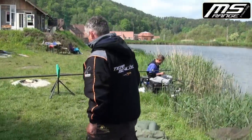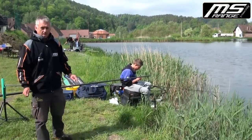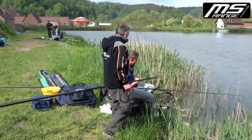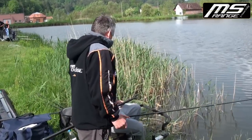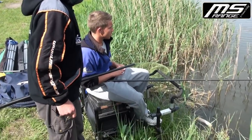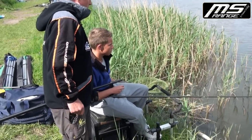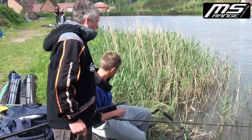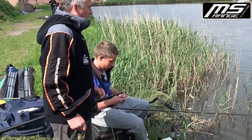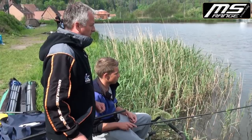Marcel ist einer der versierten Stippangler der deutschen Jungangler und zeigt jetzt kurz die Montage. Er versucht sein Glück mit der 13-Meter-Stippe. Was habt ihr schon in der Vergangenheit hier vorne gefangen? Karpfen, Döbel. Jetzt kommt ein bisschen Gegenwind auf – das kann gut sein, dann drückt es, der Fisch geht dem Futter nach. Das ist ein warmer Wind, es kann sein, dass jetzt die ersten Bisse eintrudeln.